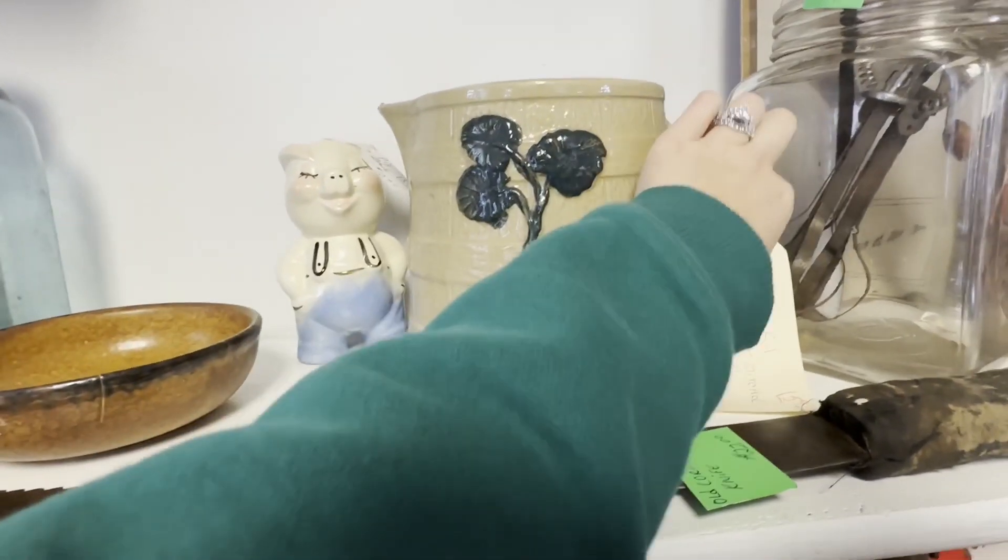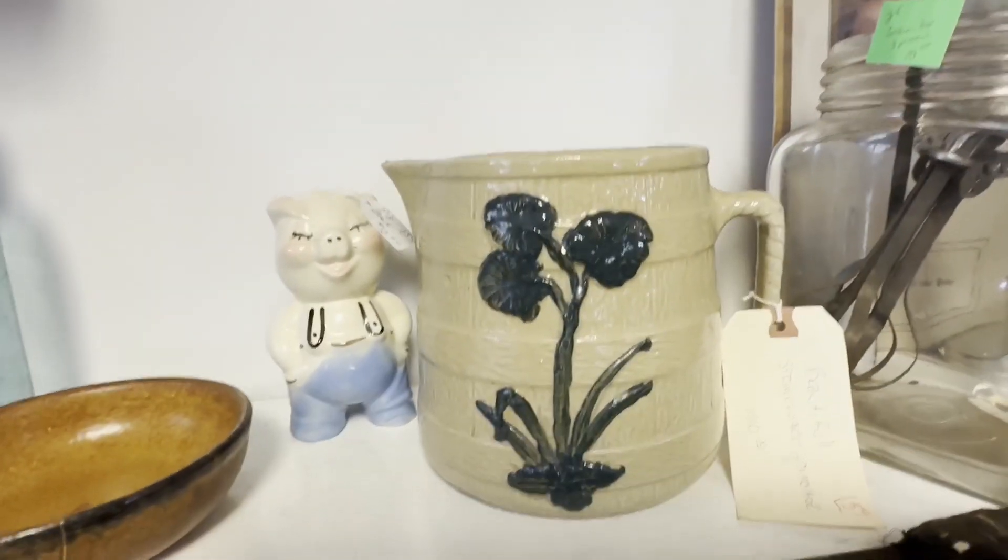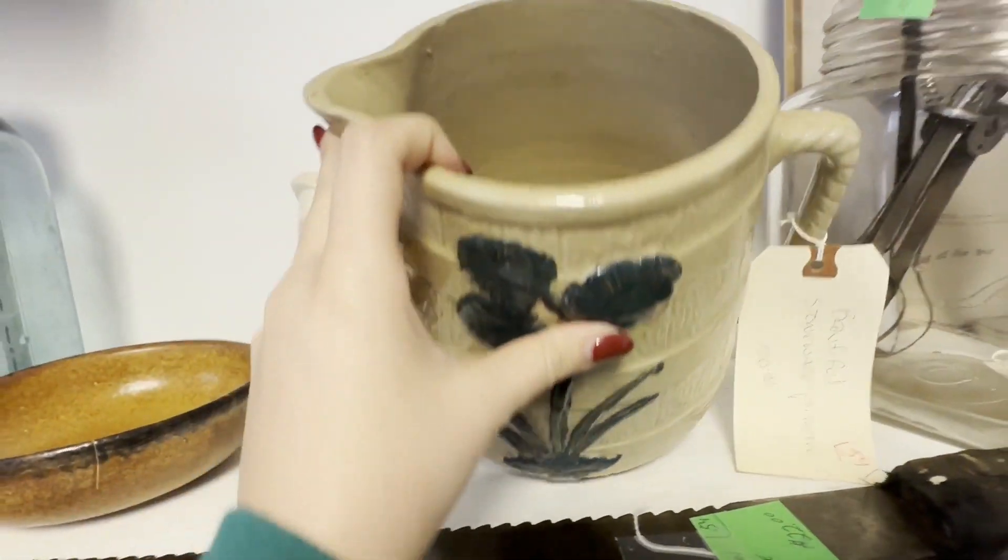This piece is beautiful. Stoneware, $100. Not my price range, but it's pretty.